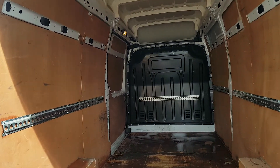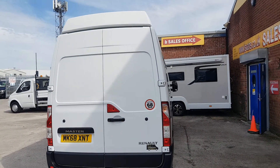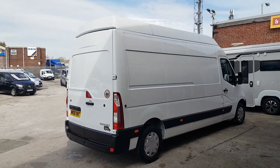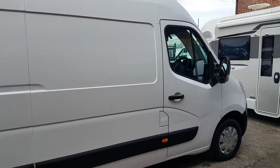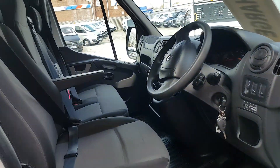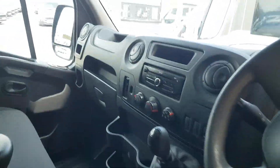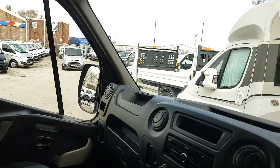It's a 68-reg with the Blue Efficiency Euro 6 engine. It's also got a governor — a speed restrictor at 70 miles an hour. I've driven the vehicle personally; it's a nice driving van. It's got one small cosmetic scratch just on this door here — nothing structural.